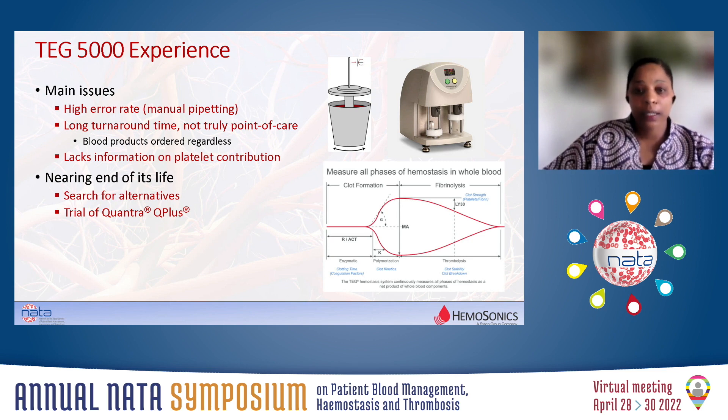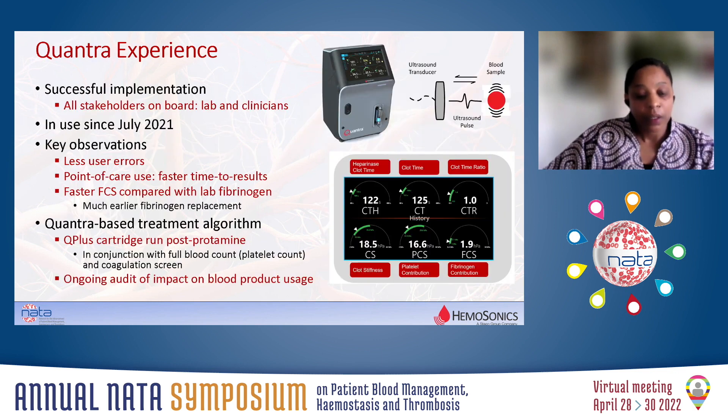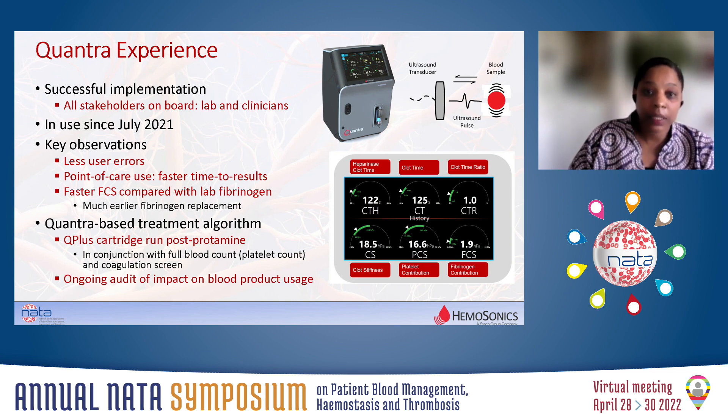There was also ongoing discussion about platelet function and platelet quantity, and whether we wanted a platelet mapping system rather than a point-of-care test. So we started looking at alternatives and trialled the Quantra from 2019. We've been using it formally since July 2021. There was a bit of a delay, partly due to COVID and partly due to the pathology software system. But once that was resolved, other departments such as obstetrics were able to implement their point-of-care testing a lot quicker than us.